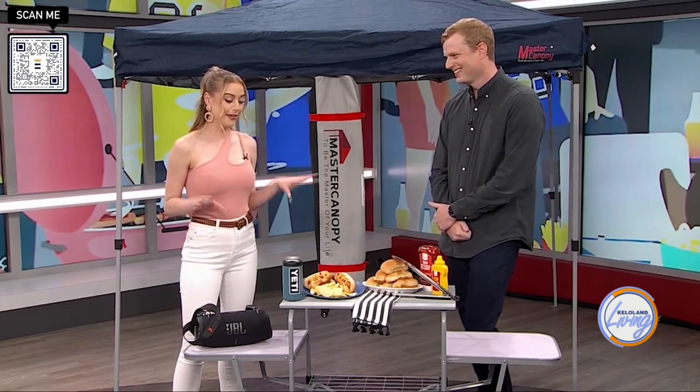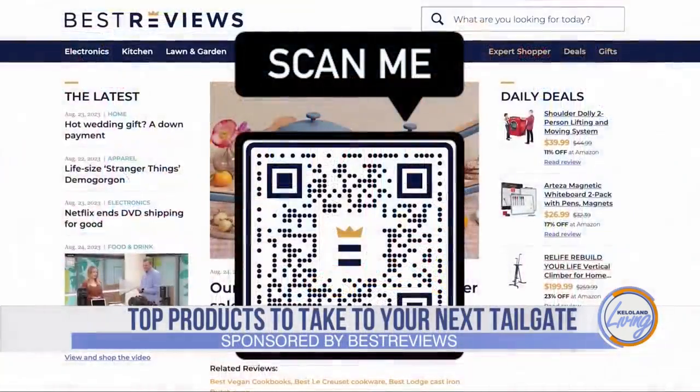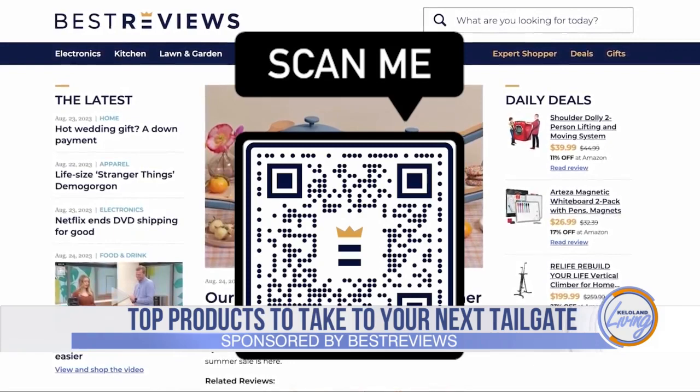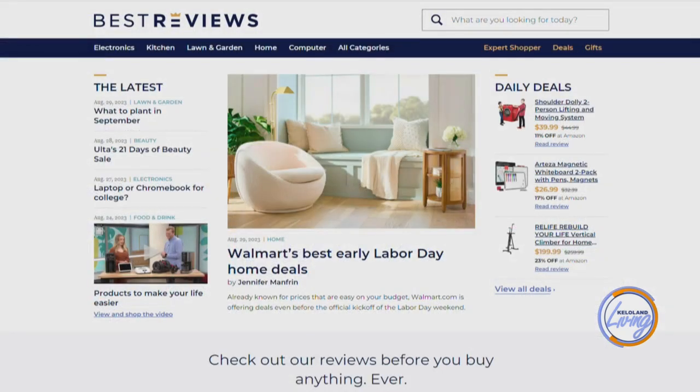You really have me pumped up to go tailgating. Thank you so much, Jacob. Thanks so much for having me. To learn more or to purchase any of these products for yourself, just head to bestreviews.com or scan the QR code on your screen. Best Reviews is owned by our parent company, Nexstar. You can find more on the products and where to buy them on our website, kelloland.com — everything from ways to keep your home clean to the perfect tailgating accessories and everything in between.